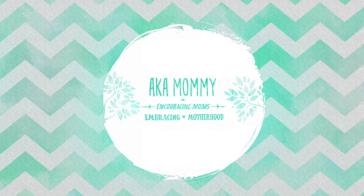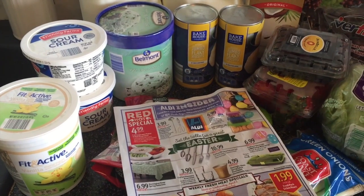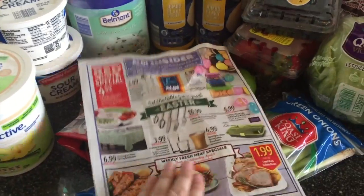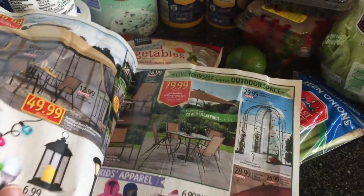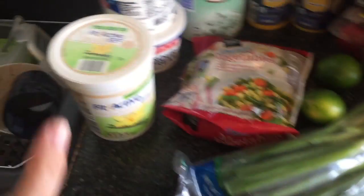I'm going to flip the camera around and show you what I picked up today. If you shop at Aldi, make sure that you pick up the little flyer that they have by the door on your way out. It'll give you an idea of what's going to be on sale for the next week.